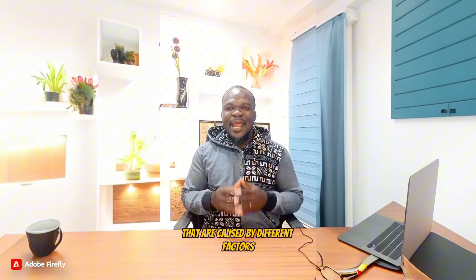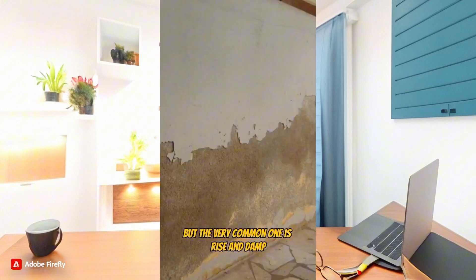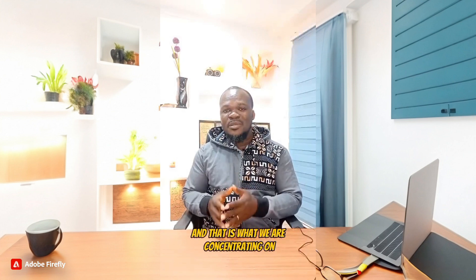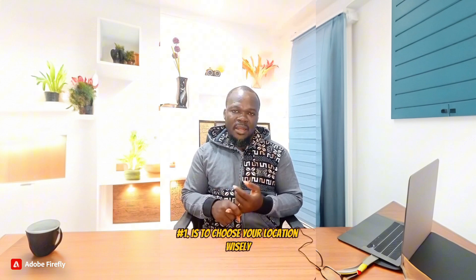There are different types of dampness in walls caused by different factors, but the very common one is rising damp, and that is what we are concentrating on. To fix this, there are five things you need to do.